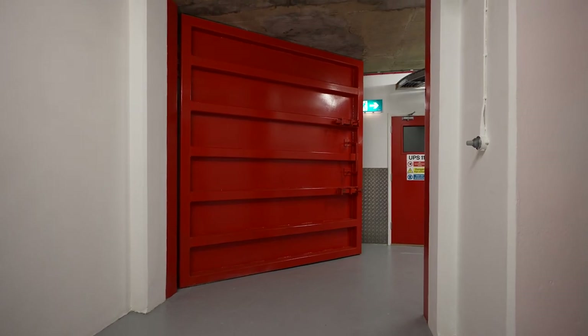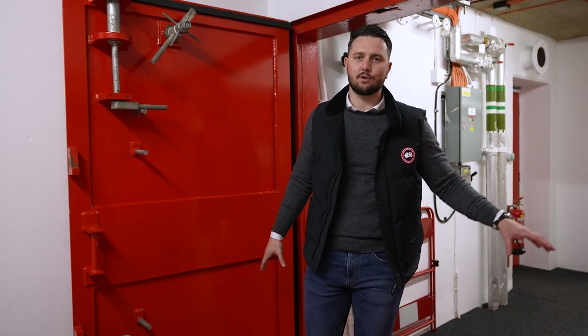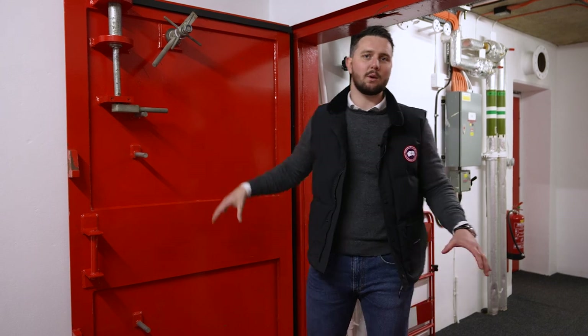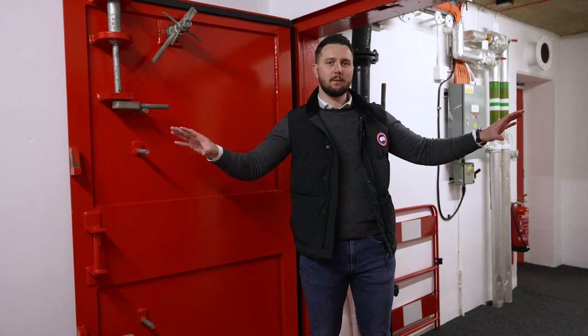Here we have our internal five-ton blast door that essentially protects the inner perimeter of our data center. This was our decontamination zone back in the Cold War — these doors were manned 24/7, 365 by military operators. You would walk through that door into the room behind this wall and essentially be cleaned of any nuclear activity. These doors would be closed shut — airtight gas doors — with air pushed out creating a positive pressure zone so personnel could actually operate inside the facility.